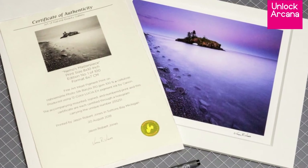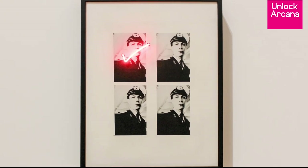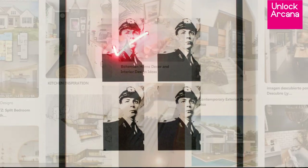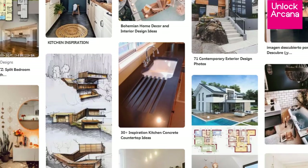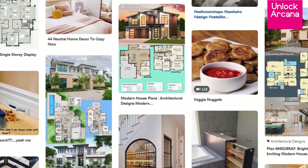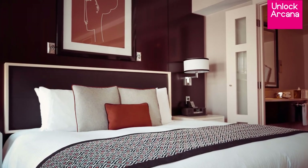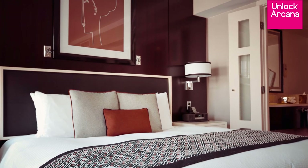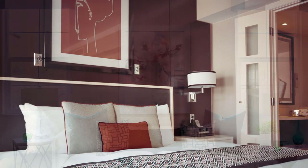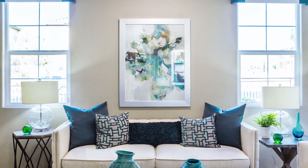Ensure you have a certificate of authenticity when buying from a gallery. Make sure the genuine art pieces personally speak to you, inspire you, or empower you. After purchasing them, redecorate areas of your home using Pinterest as inspiration and 3D apps for planning your new theme and design elements that won't clash with your prized artworks. You can also hire a professional home decorator or interior designer to do the makeover for you.